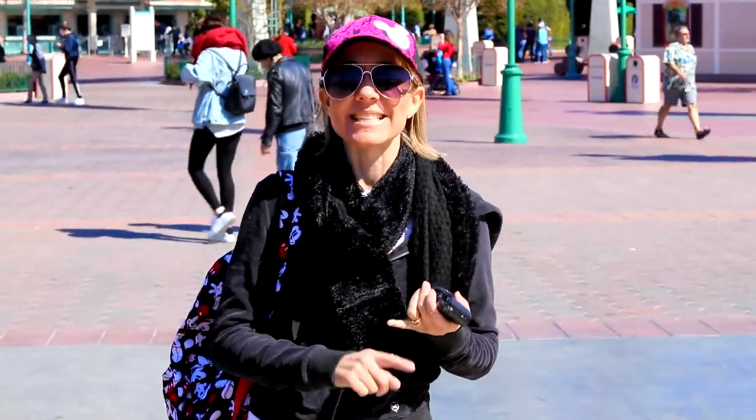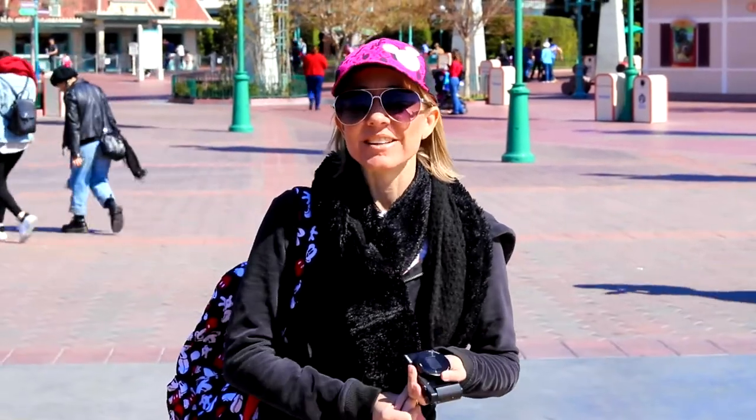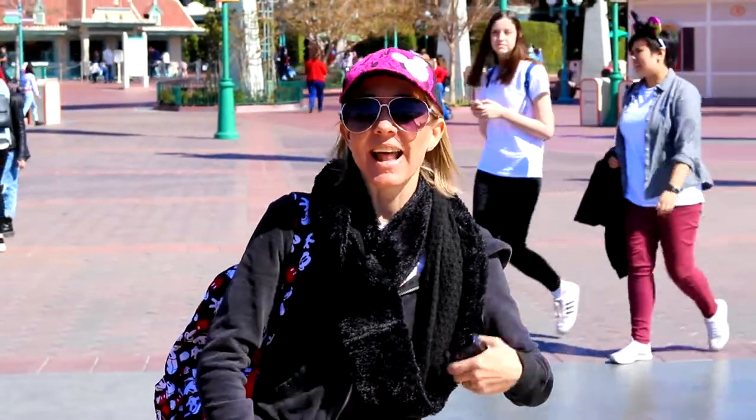Hi everybody. Welcome back to another awesome day and another awesome vlog. We are at Disneyland California Adventure. Going to go have some fun. Let's go!